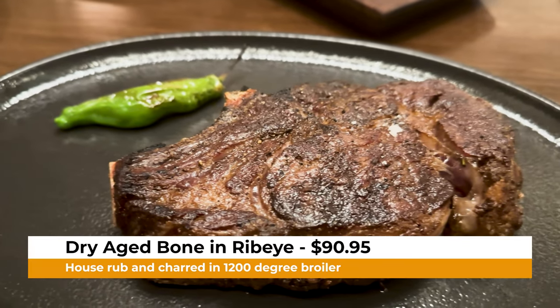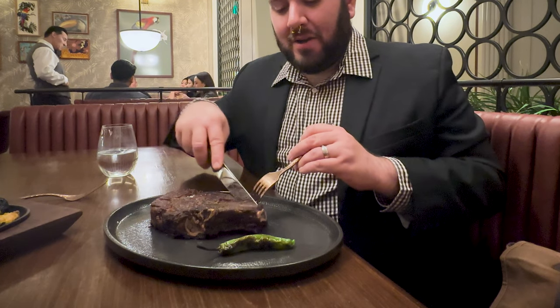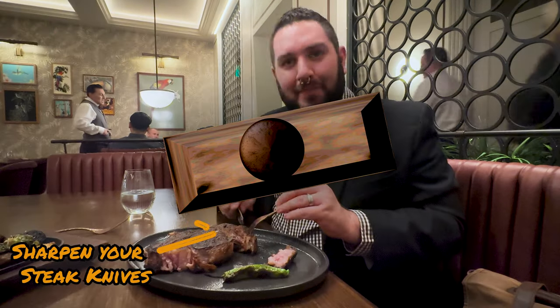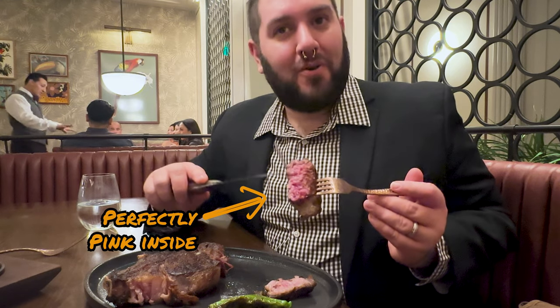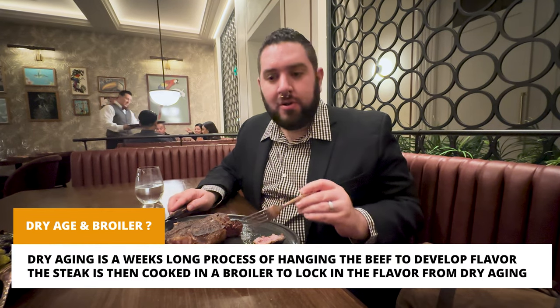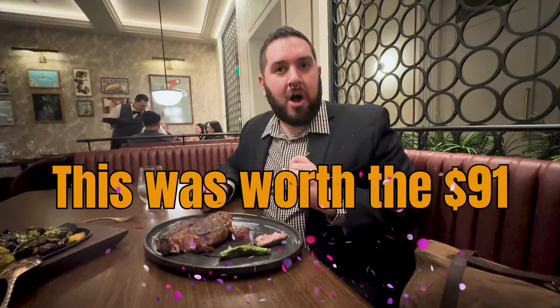We also ordered the 20-ounce dry-aged bone-in ribeye seasoned with their signature house rub, ordered medium rare, served with a shishito pepper. That has some nice marbling on the ribeye. One thing I'll note — the steak knife is not that sharp, making this ribeye a little hard to cut. That is a beautiful inside — a perfect medium rare. Wow, that is juicy and cooked perfectly. Part of the process is they sear it in a 1,200-degree broiler to lock in all those juices. This steak has a perfect marbling with a nice fat-to-meat ratio. That is a perfect ribeye — probably one of the better ribeyes I've had.